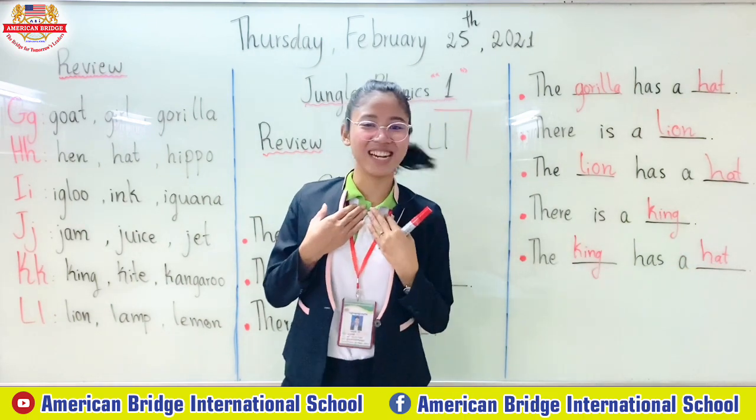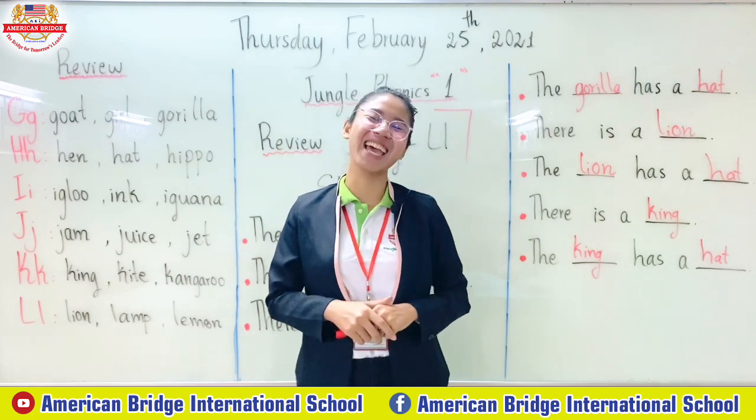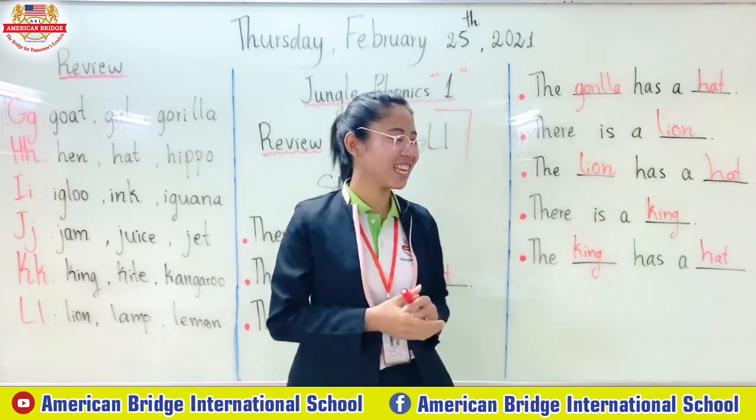There is a teacher. Teacher doesn't have a head. Good job everyone. Teacher just kidding!